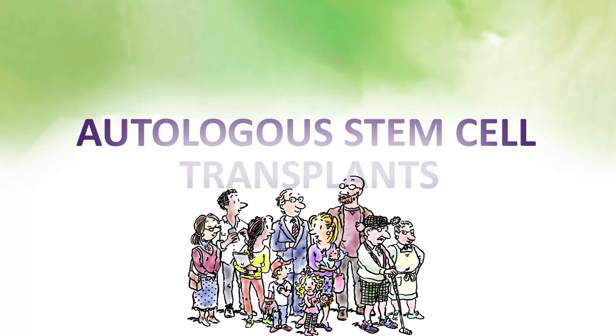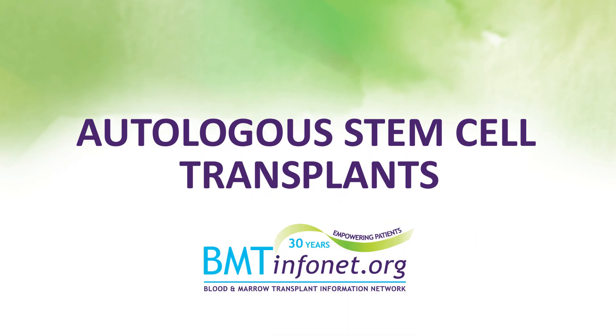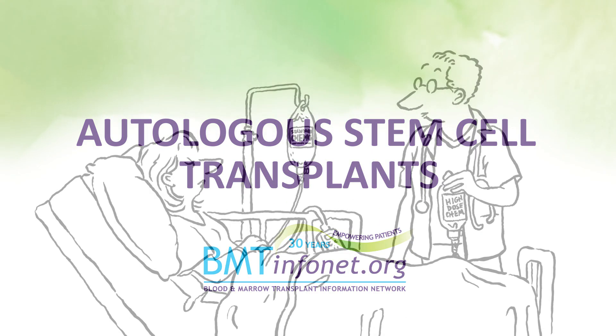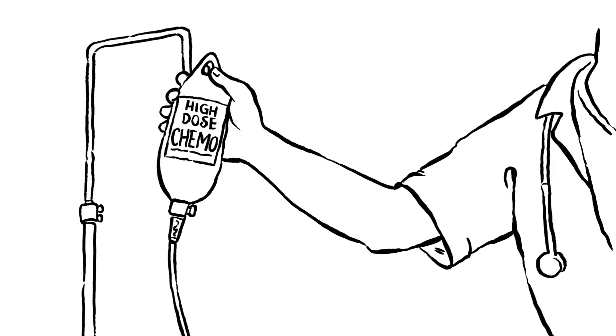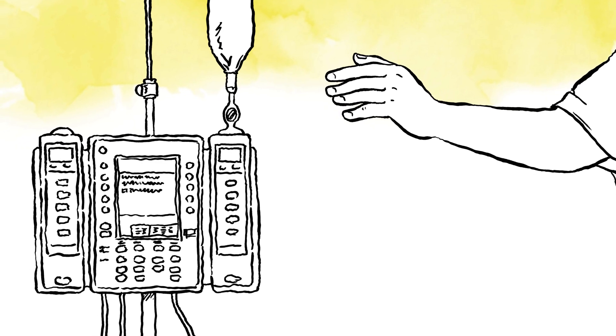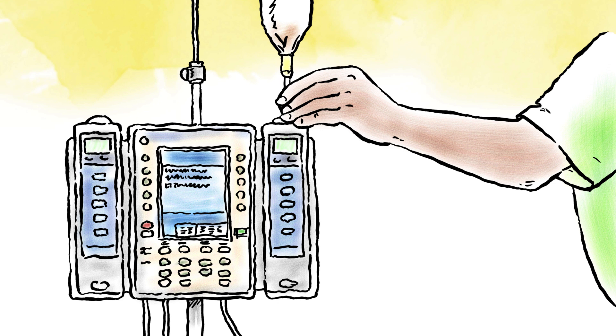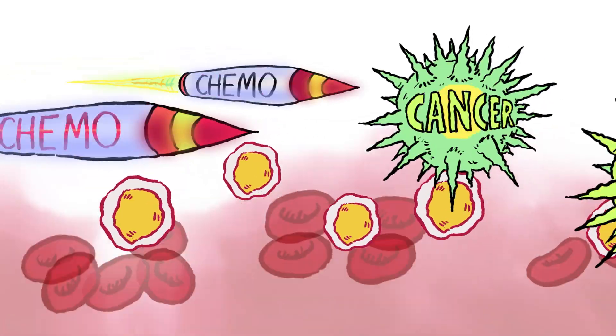Do you have questions about stem cell transplants? Why an autologous stem cell transplant? Sometimes a patient can't be cured by the amount of chemotherapy or radiation normally used to treat their disease. Higher dosages of chemotherapy or radiation can improve your chance for a cure or longer life, but it will also destroy important cells in your bone marrow.